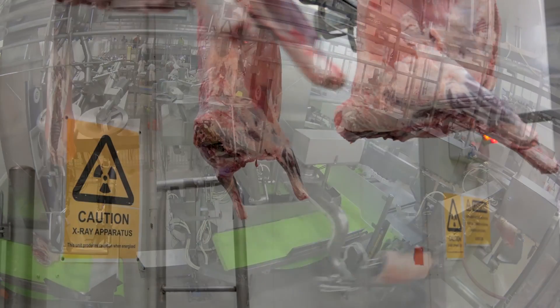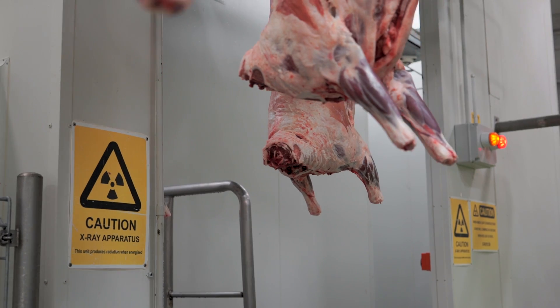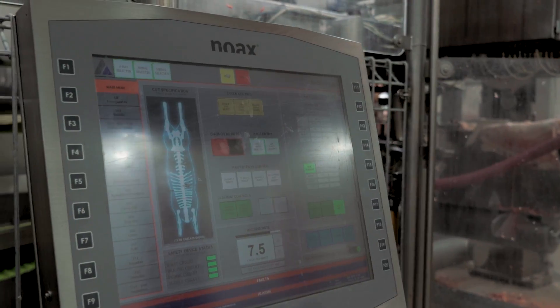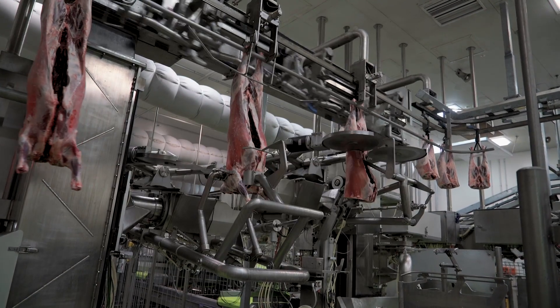With the technology we're developing to date — dual energy X-ray — we can now measure the composition of the animal: the meat, fat, and bone. Producers will now be able to be paid for what they actually provide to the processing organisations.